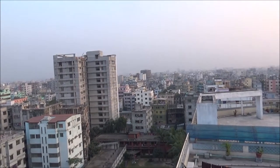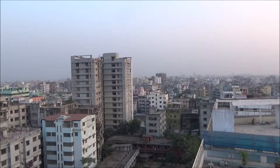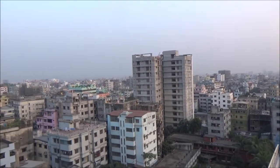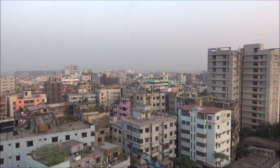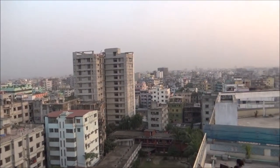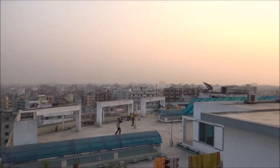We are looking at the southern part of Mirpur, or Dhaka. This area is called Kajipara, and we see lots of buildings — very unplanned. All the buildings are here and there; it looks like there's no real planning. The whole Dhaka city is like this.